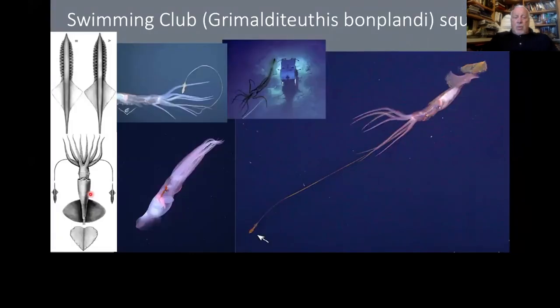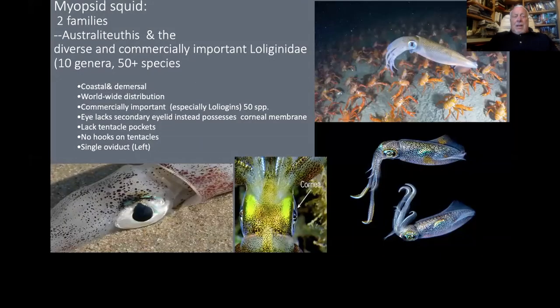This is called the swimming club squid. Look at the very end — this long modified tentacle has a little club on it, mostly used as a lure. MBARI watched these things. It's a family of over 50 different species.